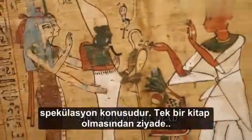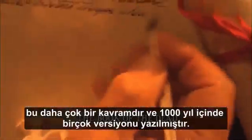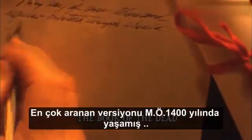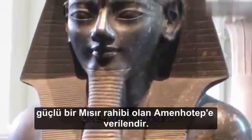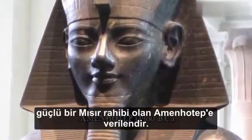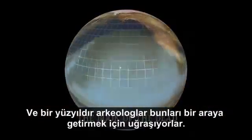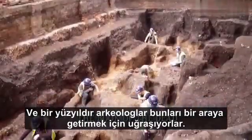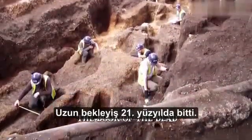Instead of being one single book, it is more of a concept, and many versions have been written over the period of about a thousand years. The most sought-after version was the one given to Amonhotep, a powerful Egyptian priest who lived around 1400 BC. Sections of the manuscript have laid scattered across the globe, and for over a century, archaeologists have been working hard to piece them all together.